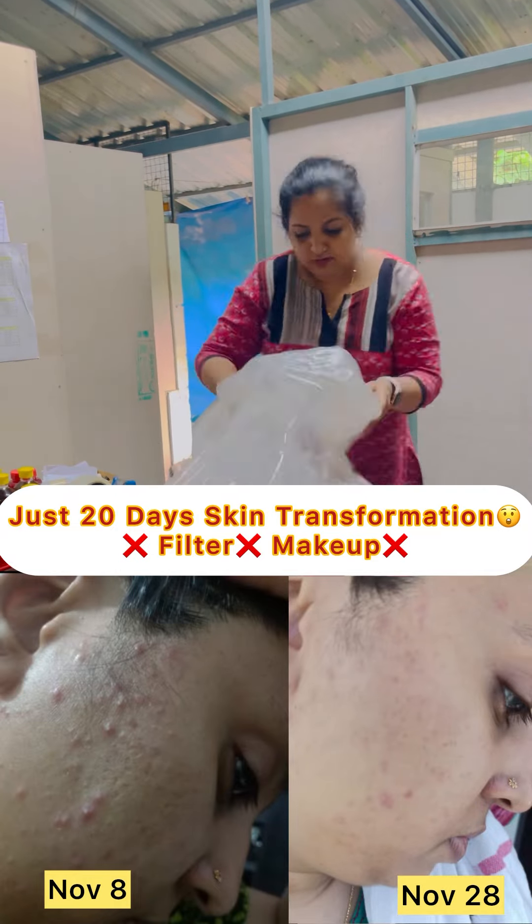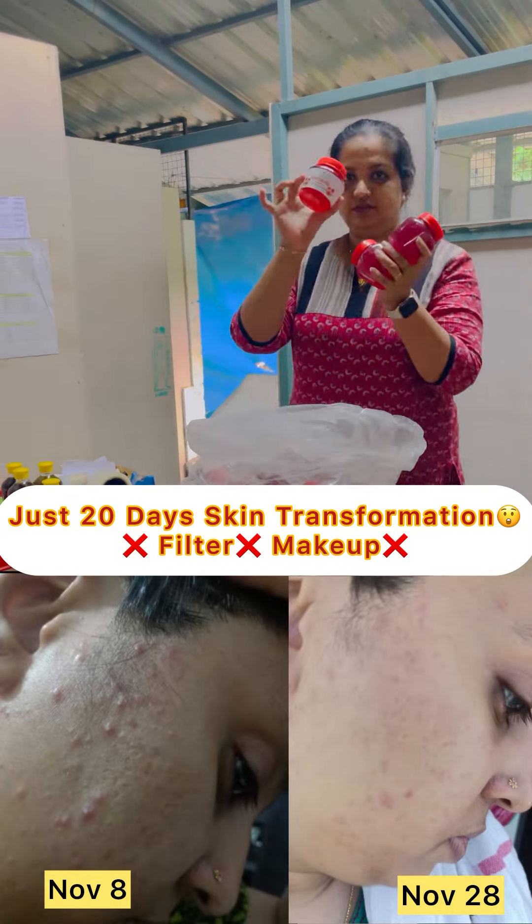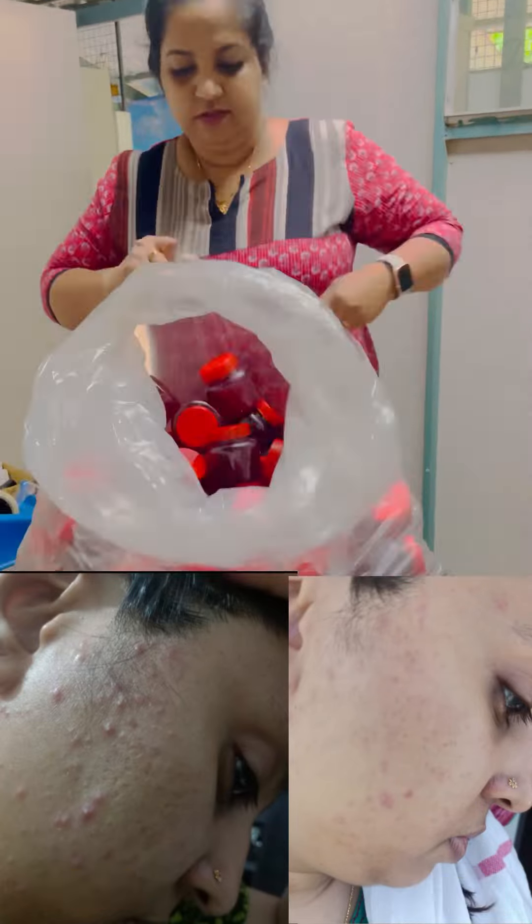Today, our customers are now ready for a poly skin transformation.